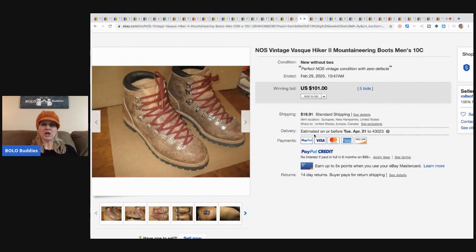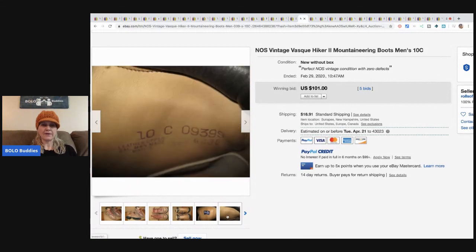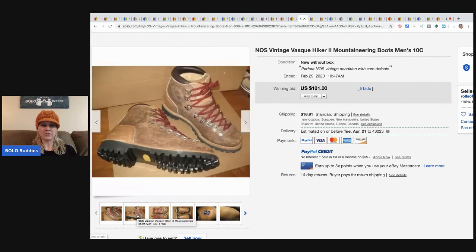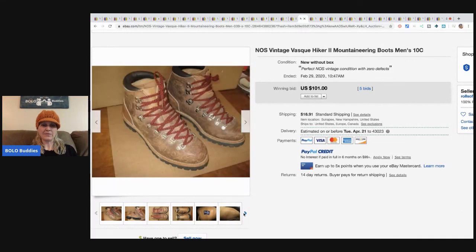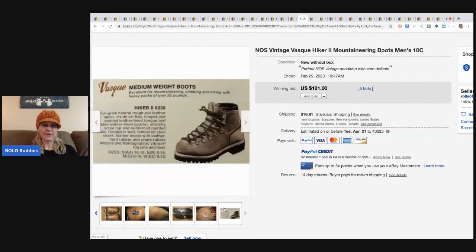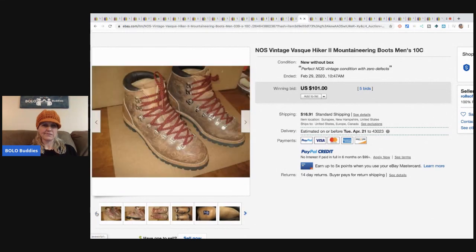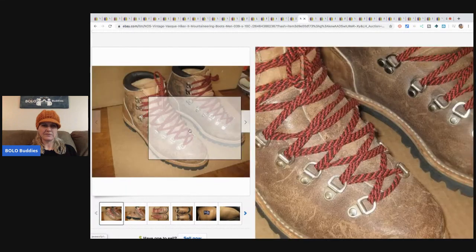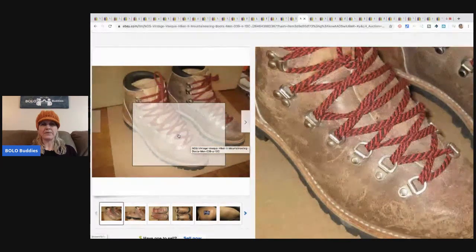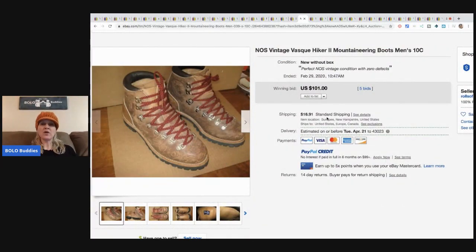These are new old stock vintage hiker boots. The insides look to be in really good condition; the outsides and bottoms look a little scratched up, but I think that's just the style. They sold for $101 with five bids plus shipping, and the listing says zero defects, so that must be how they're made.